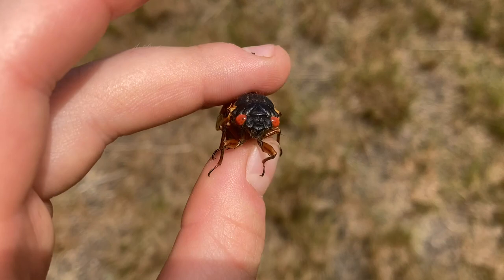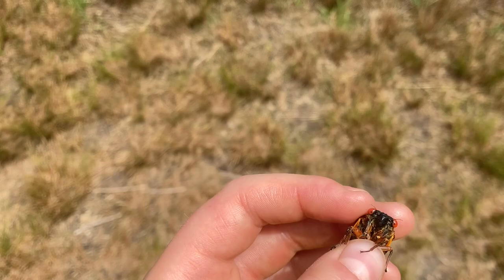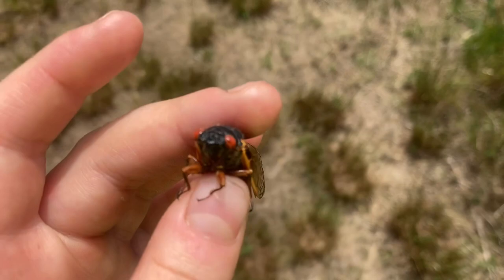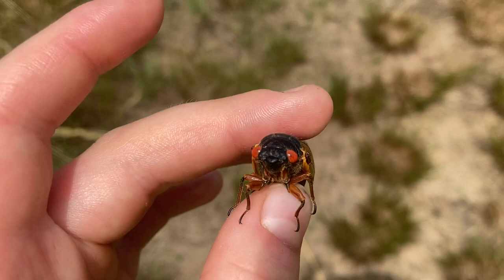Cicadas are a great food source for many predators, and that's actually their strategy — that's why there are so many of them all coming up at the same time. All the predators will eat cicadas, get full, and there will still be enough cicadas left to breed, lay eggs, and keep the population going.